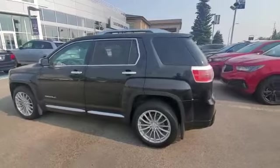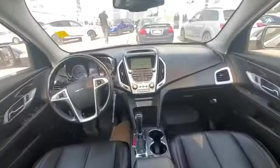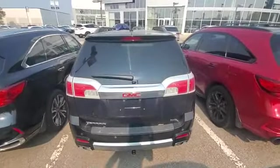Let's check out the interior. Coming inside the cabin, you have the navigation system, cruise control, and safety features are standard. You also have the DVD player on both seats and a sunroof on top.